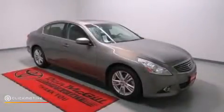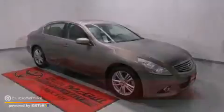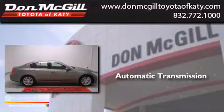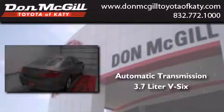This is a 2011 Infiniti G37. This car has an automatic transmission and a 3.7 liter V6.